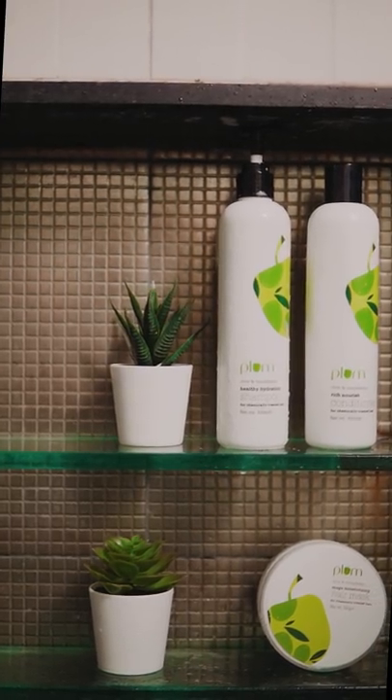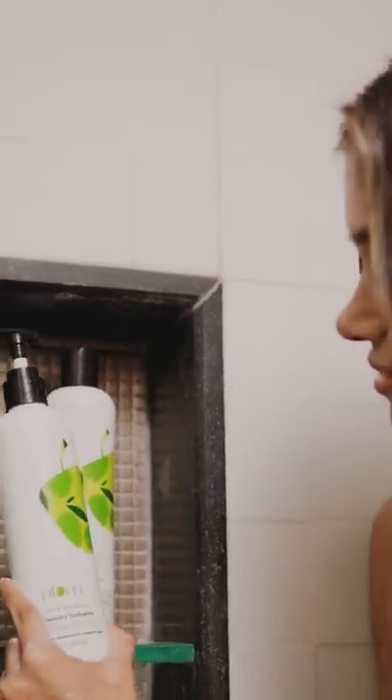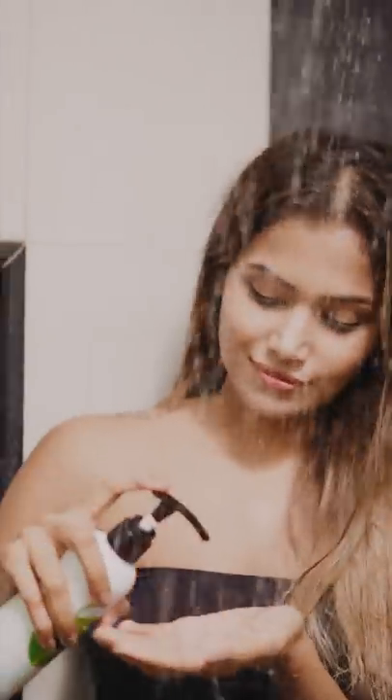Now, I am going to let this oil soak in for about 30 minutes and then hop into the shower. It's very important for my hair care products to be sulphate free so that my hair isn't stripped of its natural oils and left dry and brittle.